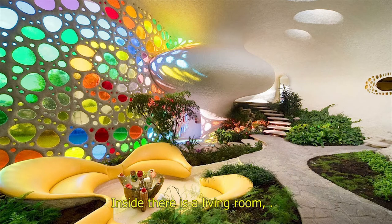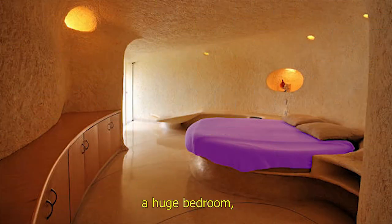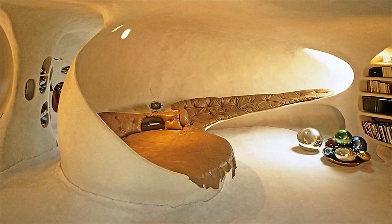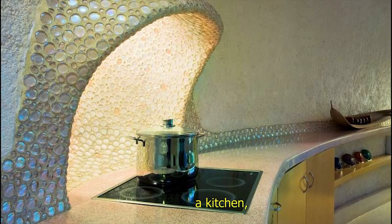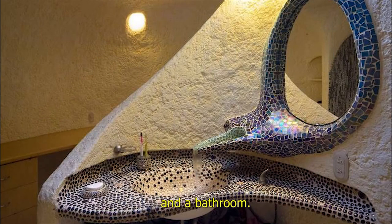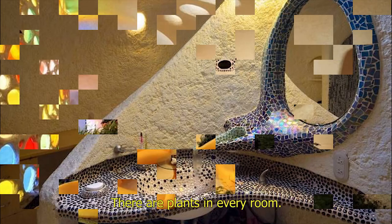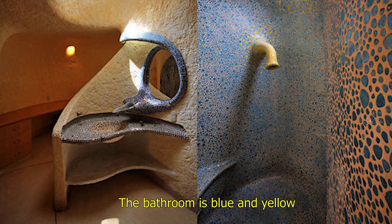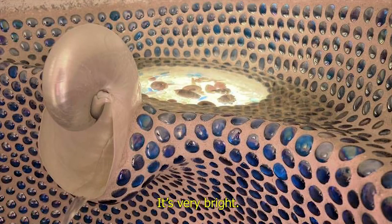Inside, there is a living room, a bedroom, a kitchen, and a bathroom. There are plants in every room. The bathroom is blue and yellow, with small windows everywhere. It's very bright.